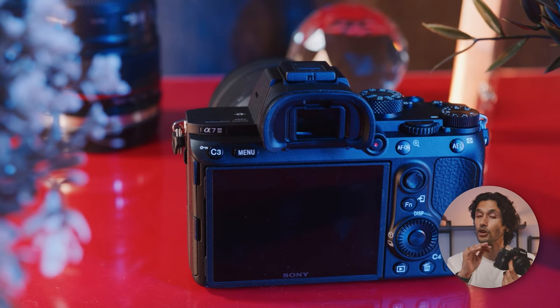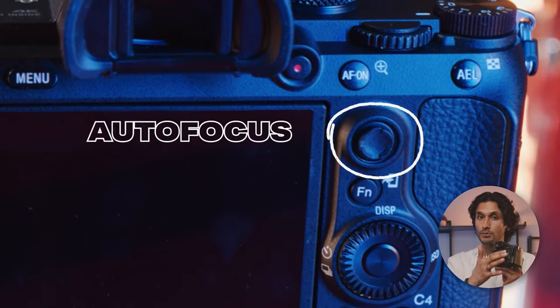One thing that photographers are going to love is that it also has a joystick on the back specifically for controlling your autofocus points. If you're ever shooting with this camera up to your eye, you can use the joystick to quickly switch between different autofocus points and keep your subject in focus.